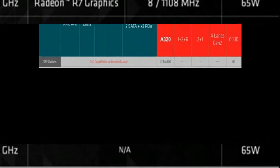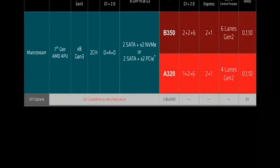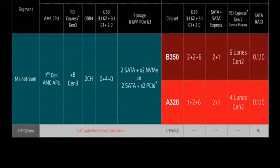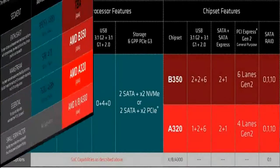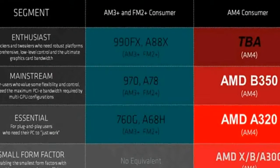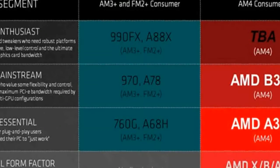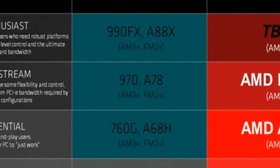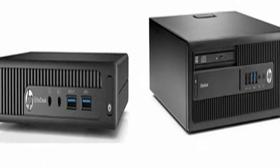The new family of desktop APUs from AMD is headed by the 4-core processor A12-9800. It operates at a frequency of 3.8 to 4.2 GHz, contains 2MB of L2 cache memory, a hybrid dual-channel memory controller supporting DDR4 and DDR3, and the Radeon R7 graphics subsystem. Cores are based on the Excavator micro-architecture and the integrated video core on GCN 1.2. The IGP block frequency can achieve 1,108 MHz, and the total TDP of the flagship APU is 65 watts.